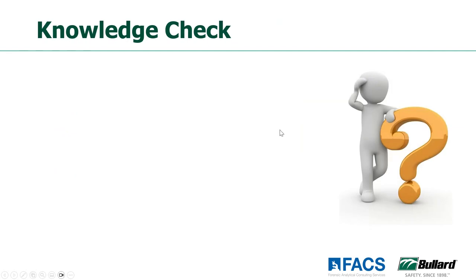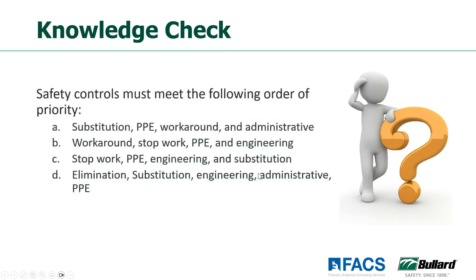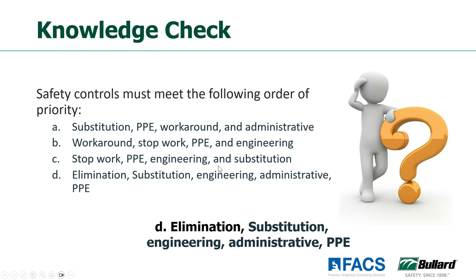We're going to do our very first knowledge check — safety controls must meet the following order of priority. The majority had the correct answer: elimination, substitution, engineering, administrative, and PPE controls. That is the proper order. So in the next poll question, we want more people to answer — let's get some more audience participation going there.